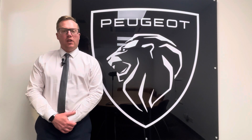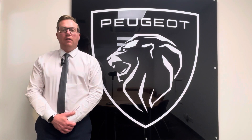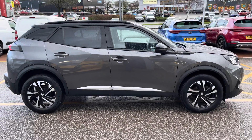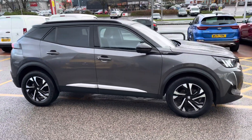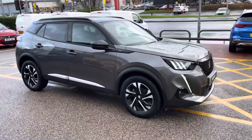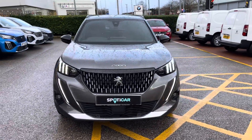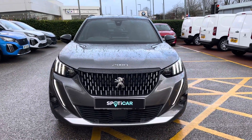Hi, my name's Josh from Tresla Peugeot, and today I'm going to be taking you around this Peugeot-approved used vehicle. This is the excellent Peugeot 2008 1.2 PureTech GT. The 1.2 petrol engine has a manual transmission and can achieve up to 48 miles per gallon.